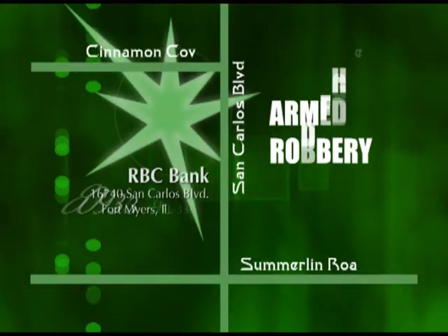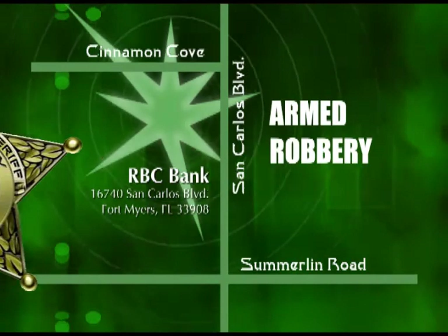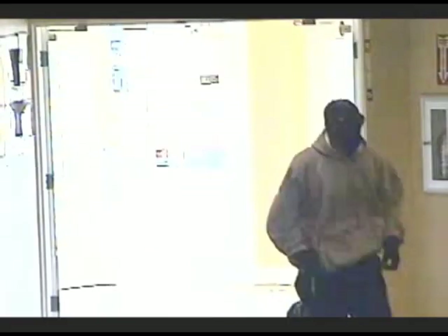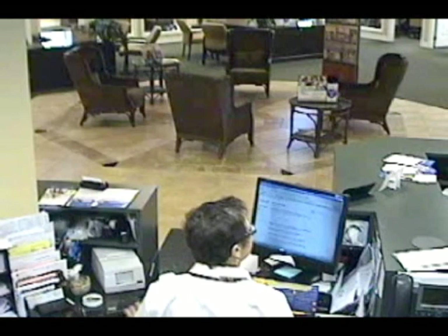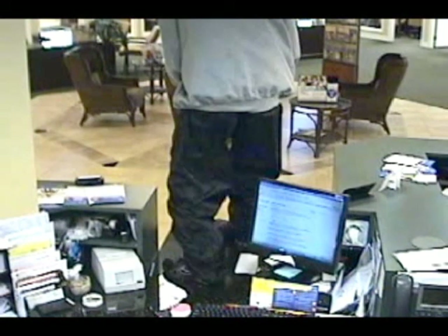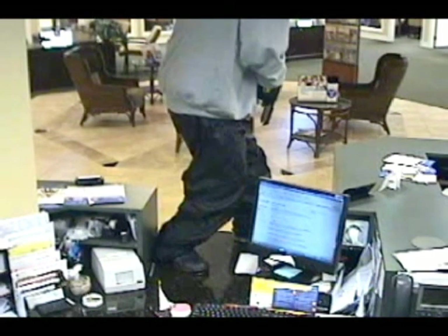We had a subject enter the RBC bank on San Carlos Boulevard near Fort Myers Beach. The individual actually hopped the counter. He's a masked man and was armed with a semi-automatic handgun. He obtains an undisclosed amount of cash and exits the building. Shortly before 10 AM, the man enters the bank carrying a semi-automatic handgun. Moments later, he jumps onto the counter and orders the tellers to give him cash. The man flees with the money. Luckily, no one is harmed.